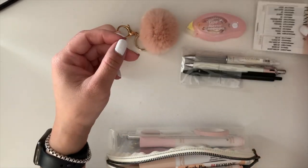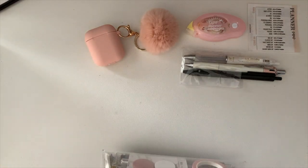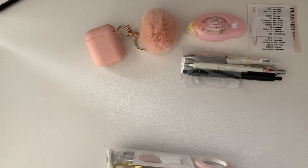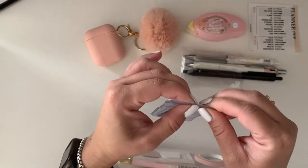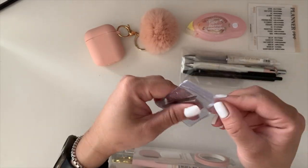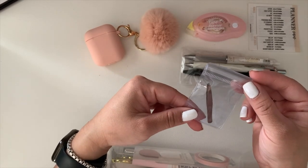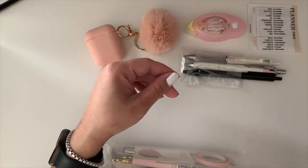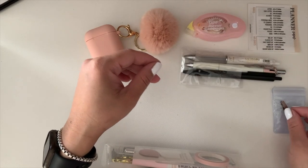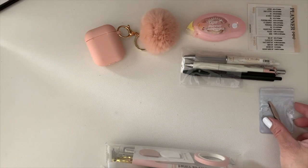Next are my tweezers — I keep them in a little holder, I think it was an earring holder, from TJ Maxx or somewhere like that. I use them for sticker positioning; I don't always need them, but if a sticker is in a tricky spot they're really handy.